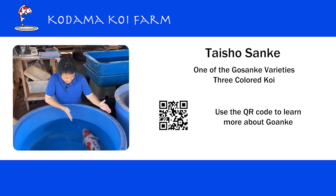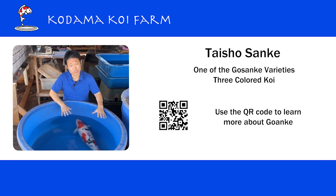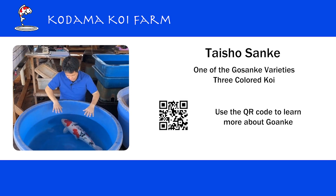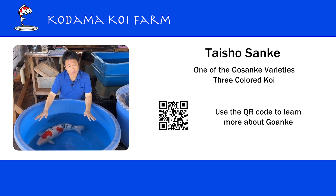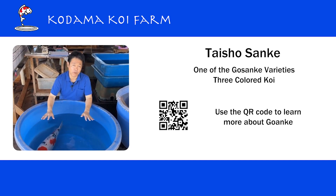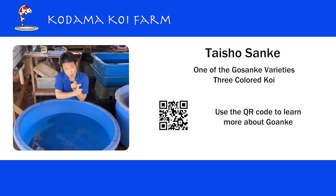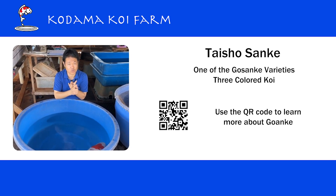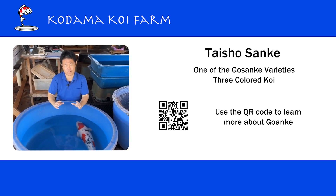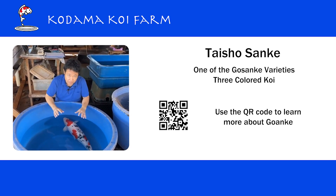Like I said, today I have a beautiful Taisho Sanke. She is from Marudo Koi Farm. Taisho Sanke is one of the most popular varieties in koi. We call it Kohaku, Taisho Sanke — or Sanke in short — or Showa. These are the three major varieties and we call them Gosanke.